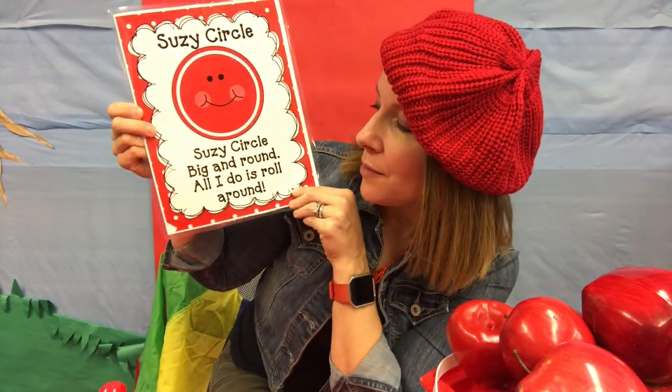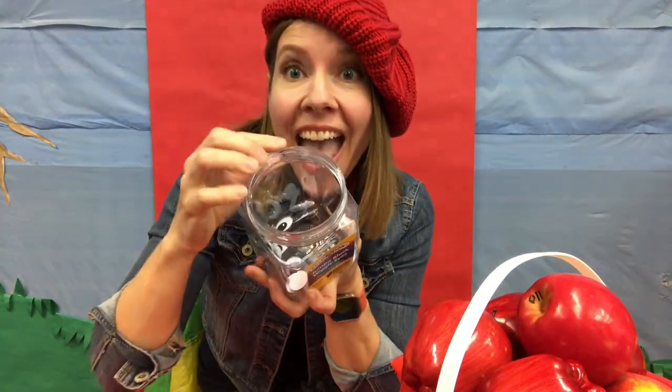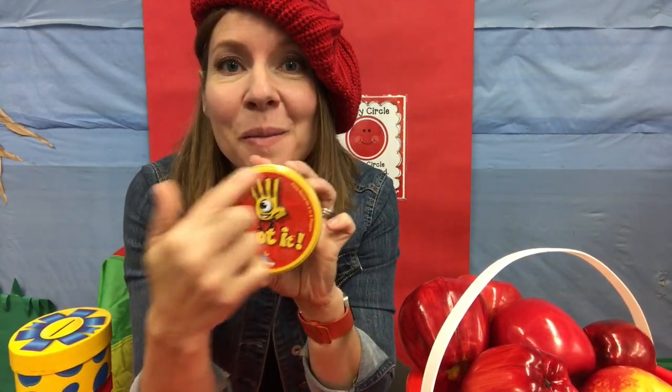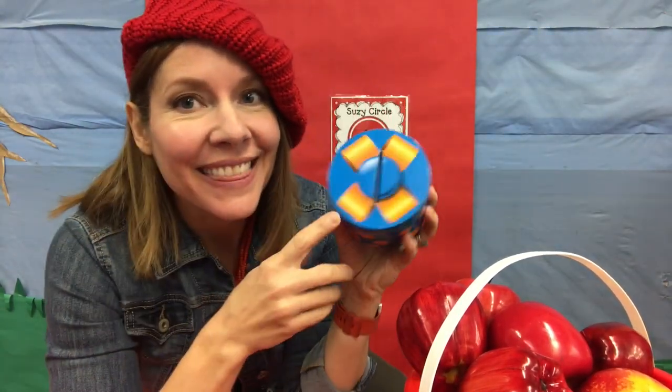Great job on your colors. Let's work on shapes. I want to introduce you to Suzie Circle. Suzie Circle, big and round — all I do is roll around, just like a ball is a circle. Let's think of what other things we could find that are the shape circle right in our own homes. The top of a jar is a circle, and so is the mouth of the jar. Maybe you have a magnifying glass at home — that's a circle. A game you have at home might be a circle, or a thing of putty. The top of an applesauce pouch is a circle. I have this shape game, and this is the circle — I have pictures inside of things that are circles.